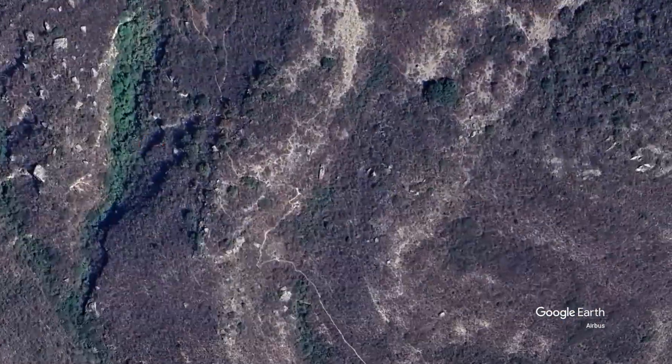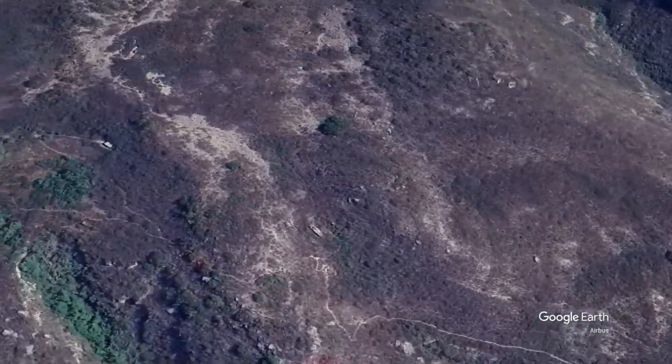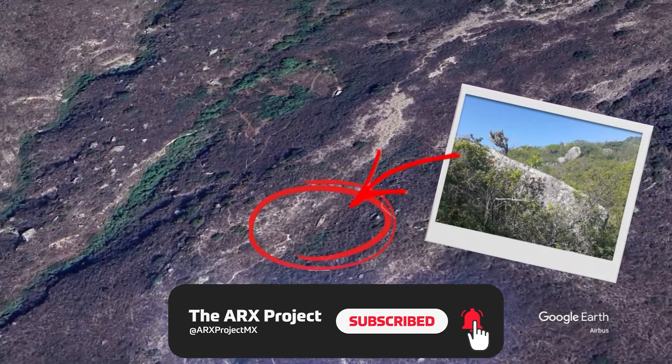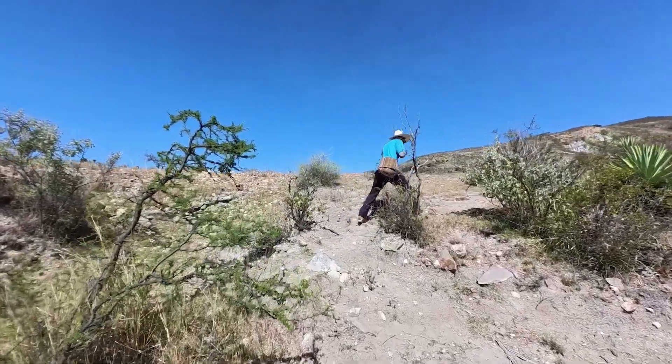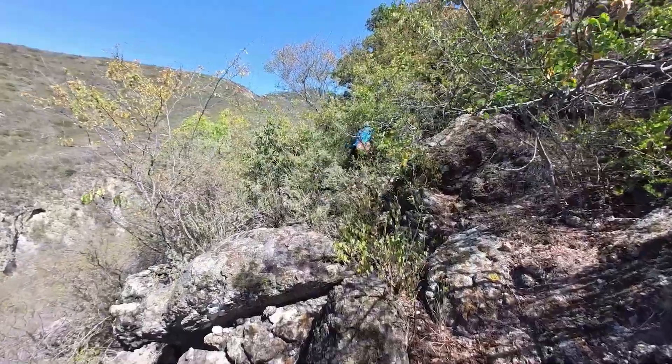Rumor has it that even larger stones may be found in the mountains northeast of Mitla. Satellite pictures show what appears to be an extensive ancient quarry, containing several stones over 10 and up to 15 meters long. The area is of very difficult access, but we felt we had to go and explore this site. Here is what we found.